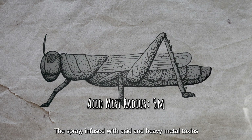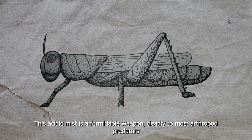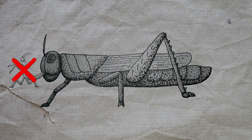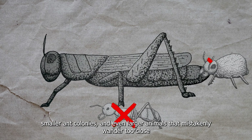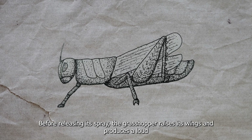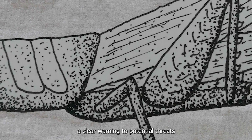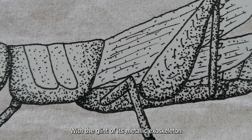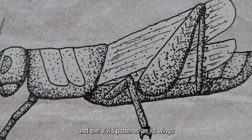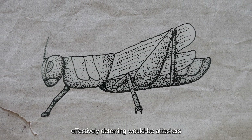The spray, infused with acid and heavy metal toxins, corrodes and paralyzes any creature it touches. This acidic mist is a formidable weapon, lethal to most arthropod predators, smaller ant colonies, and even larger animals that wander too close. Before releasing its spray, the grasshopper raises its wings and produces a loud clicking sound by rubbing its legs against its thorax — a clear warning to potential threats. With the glint of its metallic exoskeleton and the vivid pattern on its wings, the Swamp Grasshopper signals its toxicity, effectively deterring would-be attackers.